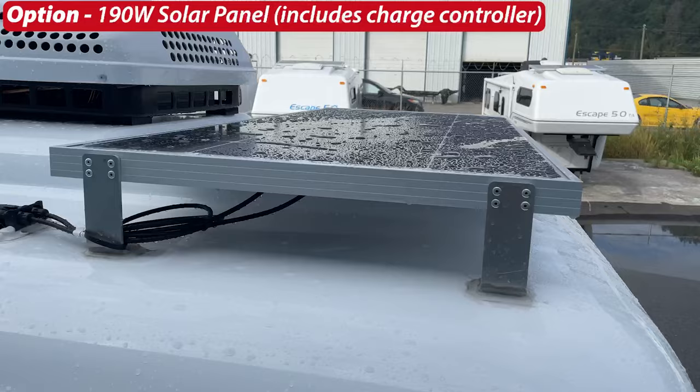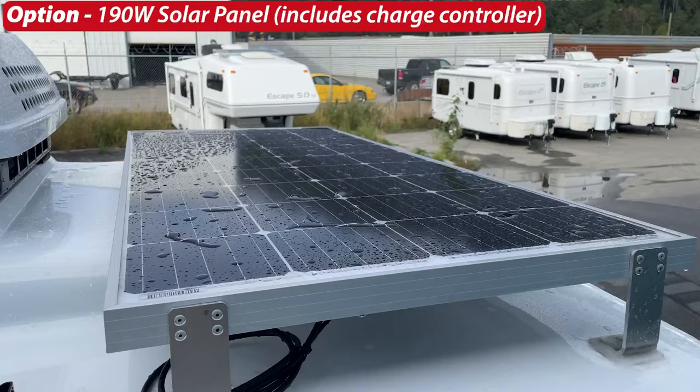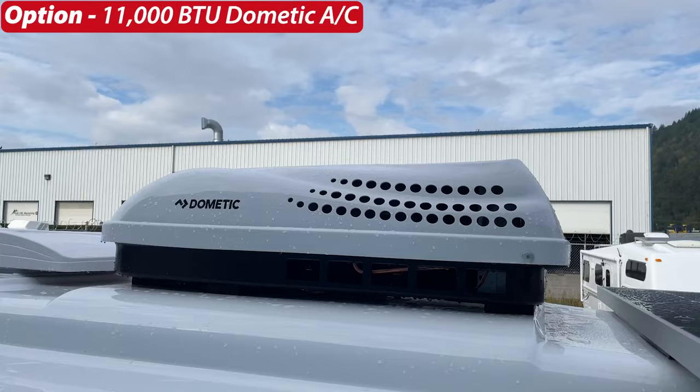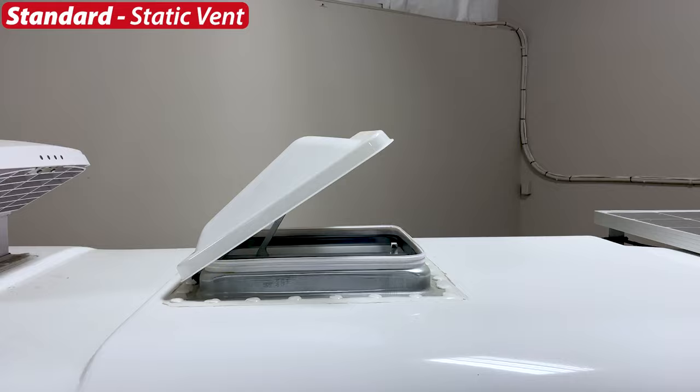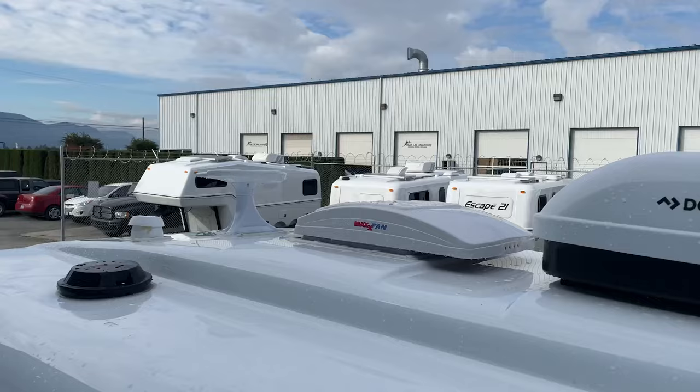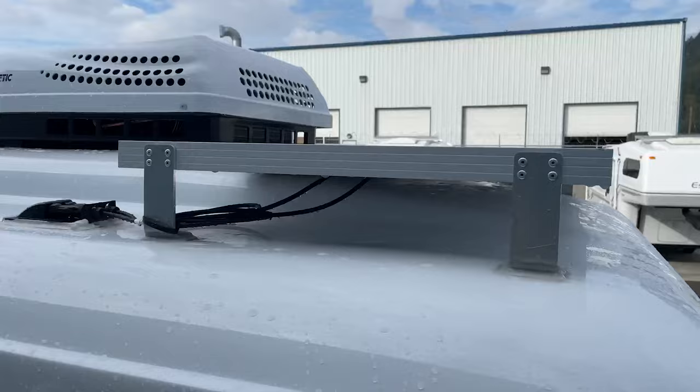On the roof: the first option is a 190-watt solar panel including the charge controller — you can only get one solar panel on the Escape 17a or 17b. The option for an 11,000 BTU Dometic air conditioner is the only AC option on the 17. The standard is a static vent with bug screen and cover — essentially an open hole at the top of the trailer. Next is the standard MaxFan, a 12-volt bi-directional fan that pushes or pulls air in and out. There's also an option for a TV antenna to pick up terrestrial TV signals.